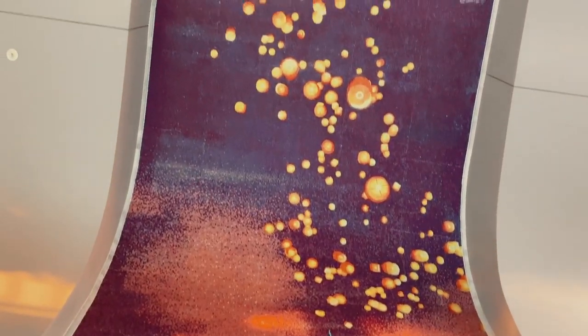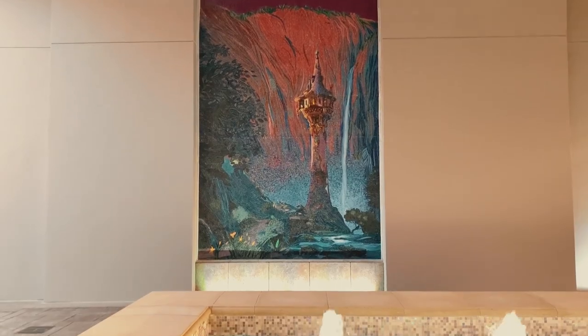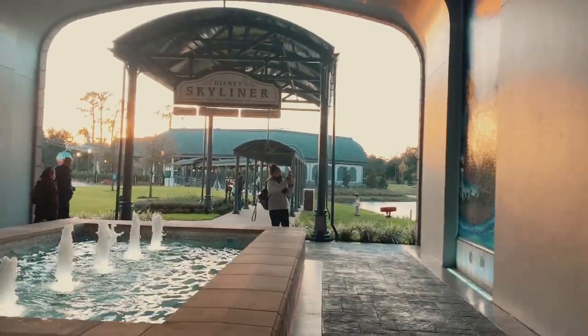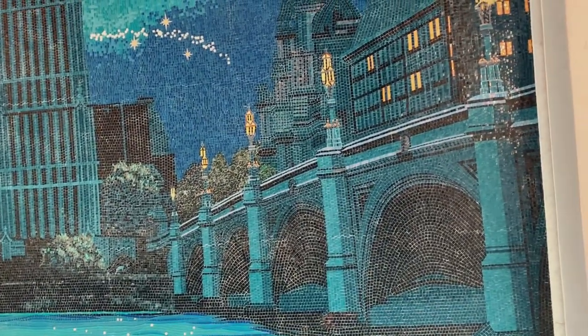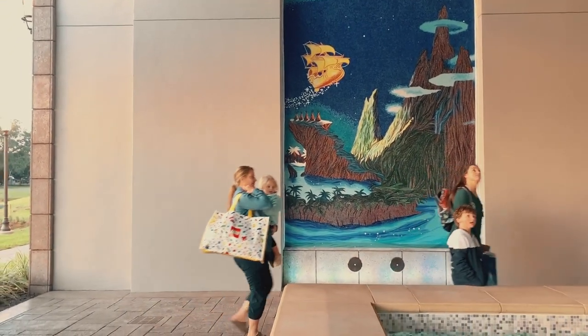I have to spin this around to show you guys how pretty this really is. What they did here is the whole Tangled theme in the hallway near the square. And that's the Kundalini Tower and the beautiful fountains that go right into the Skyliner entrance. This one is Peter Pan — one more — is that not cool?